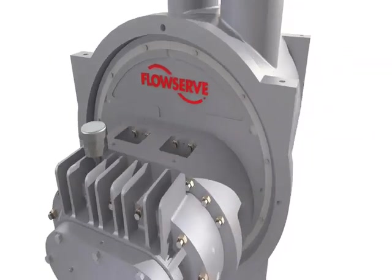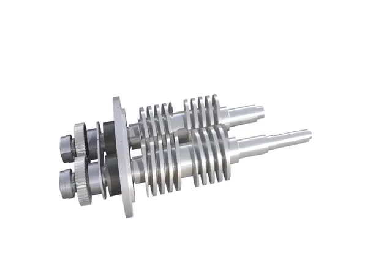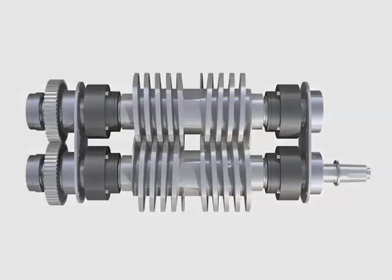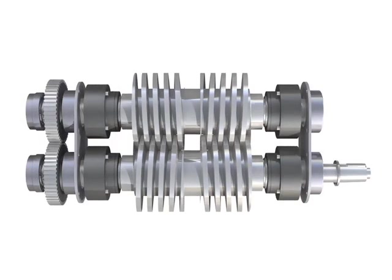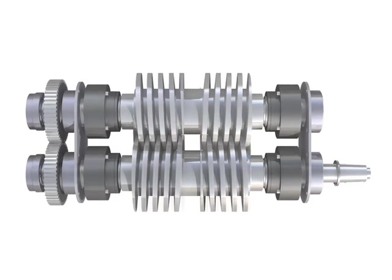The FlowServe MP1 is built with a one-piece integral rotor, offering greater shaft strength and high torque handling capability when compared with multi-piece rotor designs. Robust radial bearings at each end of the shaft support full hydraulic loading even at 100% gas operation when the hydrodynamic fluid film is not present for radial load support.